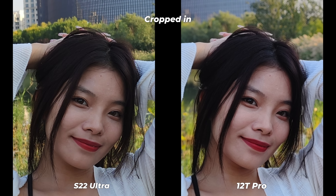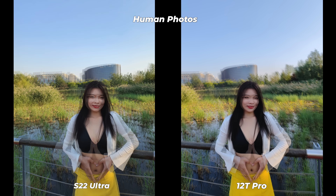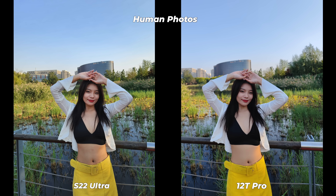The Xiaomi 12T Pro photos have a slightly blurry background — not because of the sensor size, but because of its narrower depth of field. That may be a positive thing if you need a narrow depth of field, but if you want both foreground and background sharp and clear, the 12T Pro will fail. For reference, the 12T Pro has a slightly bigger aperture of f/1.7 compared to the Samsung Galaxy S22 Ultra's f/1.8, but in terms of detail and definition Samsung is way ahead.